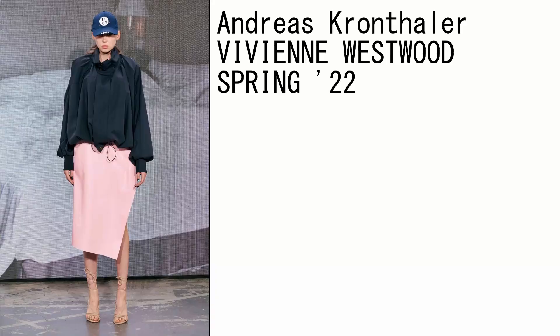Let's jump in with look number one. This is a Vivienne Westwood look and I loved it as soon as I saw it. What drew me in is this sort of activewear-looking tech fabric top paired with an asymmetric skirt and a strappy sandal. These are not three things you'd expect to see together, but somehow they look very cool to me.